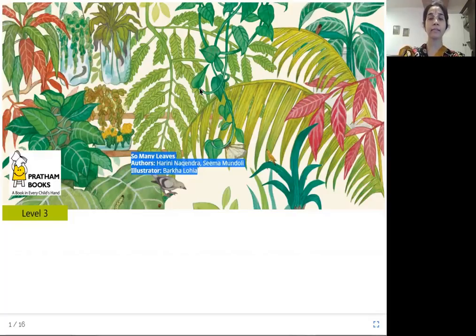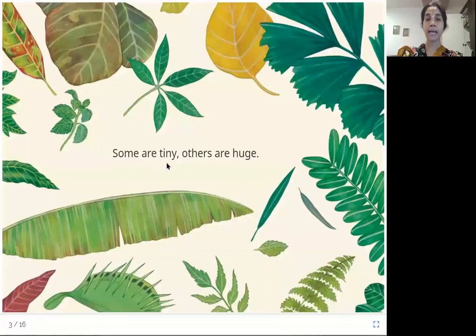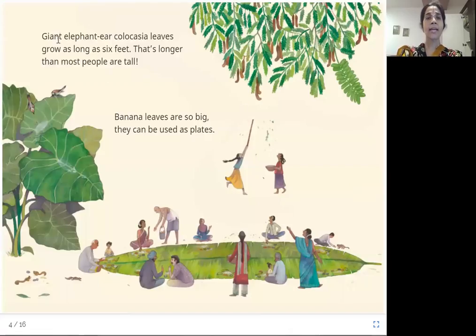Look at the variety of leaves here. There are many different kinds of leaves — some are tiny, others are huge. Giant elephant ear Colocasia leaves grow as long as six feet; that's longer than most people are tall. Banana leaves are so big they can be used as plates.